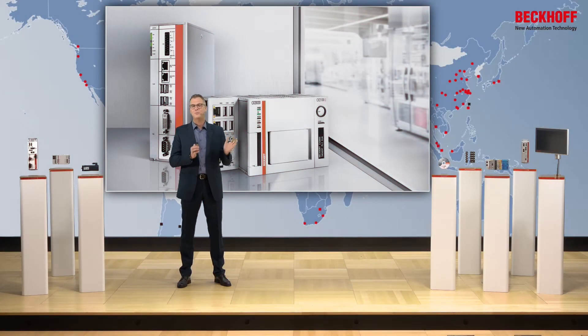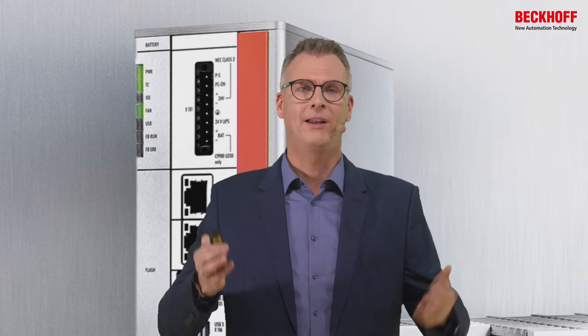Honestly, when I started years back with Beckhoff, I had no clue about industrial PCs. And why? I mean, they were just there. If you join Beckhoff, they have industrial PCs — that's it, full stop.